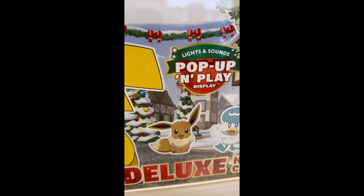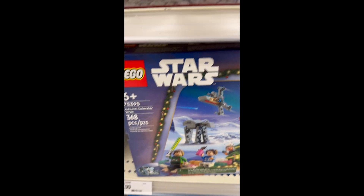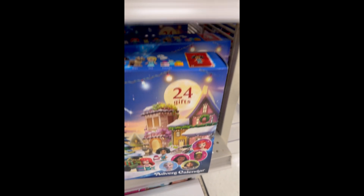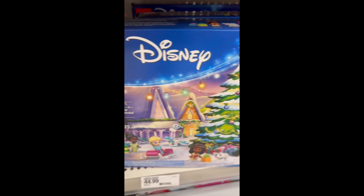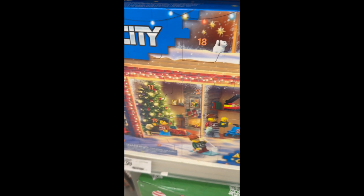Here's Pokémon — I've never done a Pokémon set. This is pop-up and play, maybe not for somebody like me. Here's a Lego one, Lego Star Wars. Then you have the Lego Marvel one — very cool. There is the Lego Princesses, and there is just regular Lego.